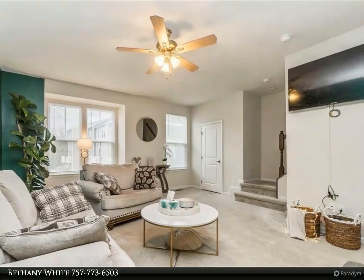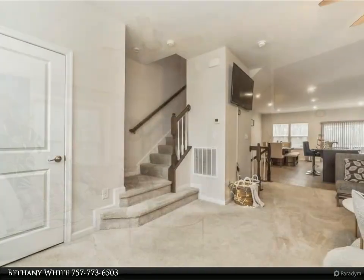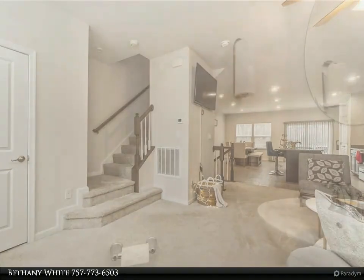Situated in the beautiful and popular Reunion community with playgrounds, a pool, clubhouse, and more, this home gives easy access to dining, entertainment, shopping, military installations, and the interstate. For more information, review the details below.